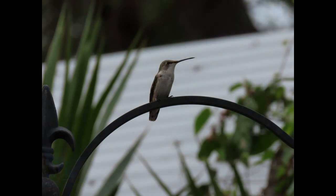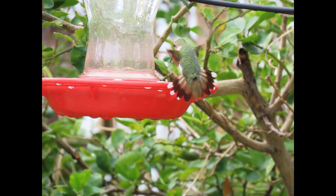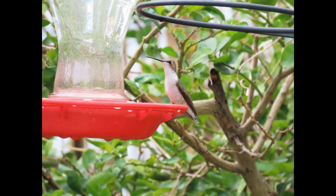I hope you enjoyed this video and learned something new about the ruby-throated hummingbird. Please comment or give this video a like if you enjoyed it, and subscribe for further content. Have a great day!